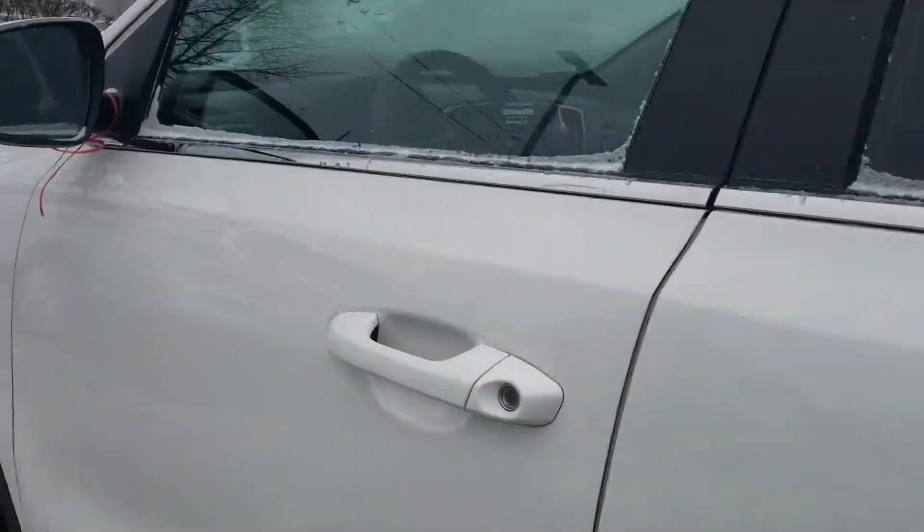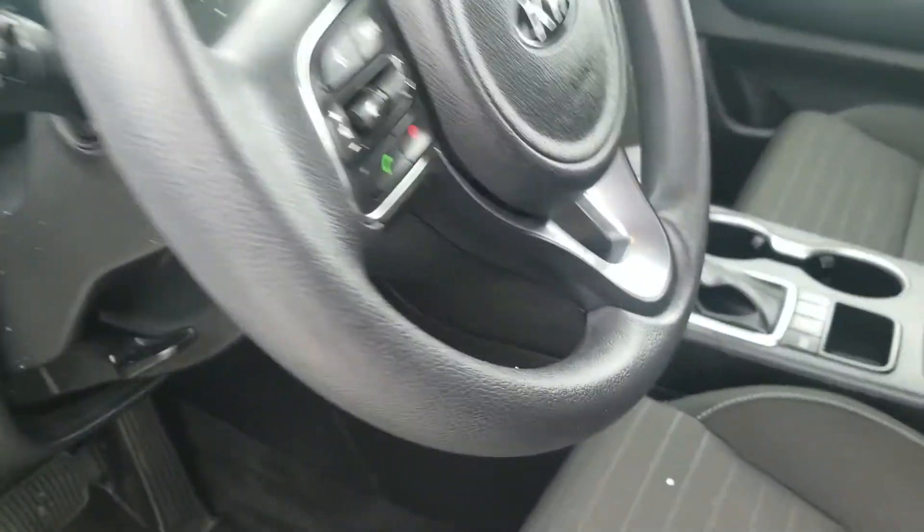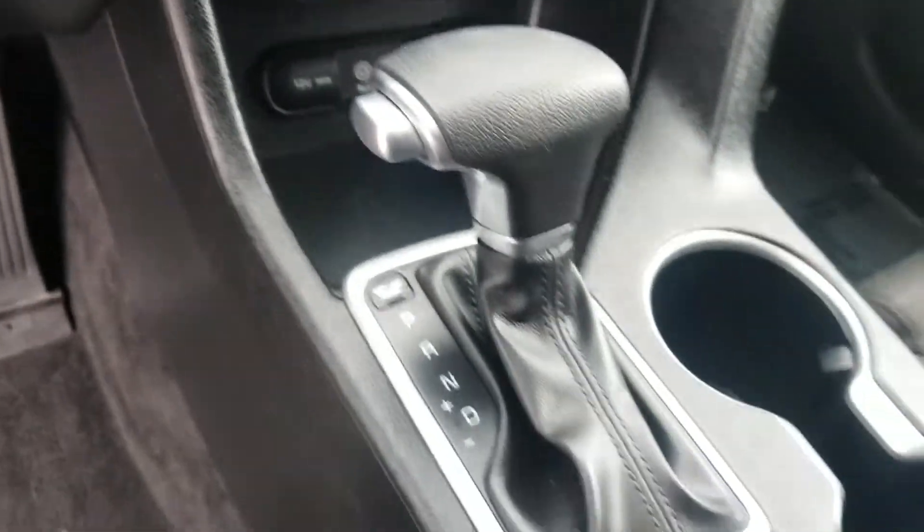In the front you'll see it's got a nice big screen where your audio comes through, Bluetooth connectivity for your phone, heated seats, a USB plug-in, and auxiliary ports.